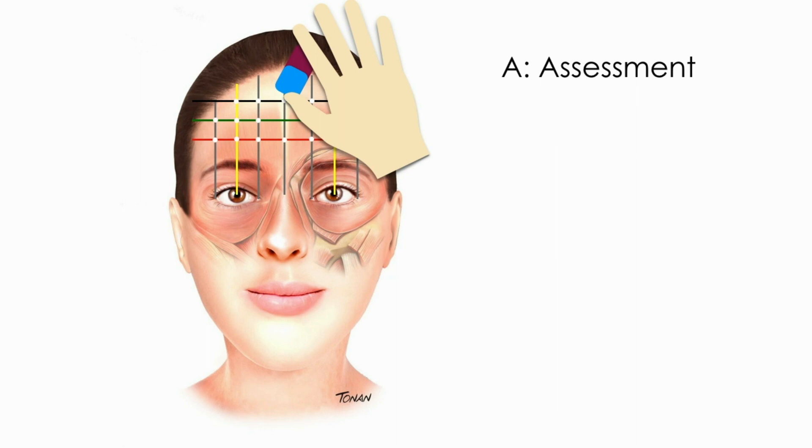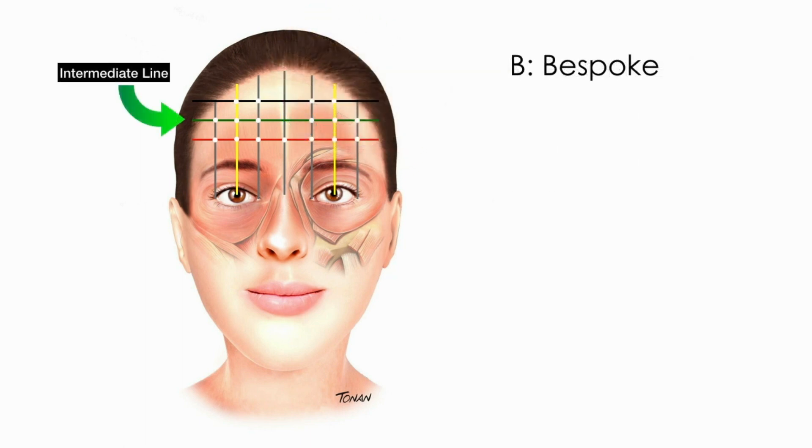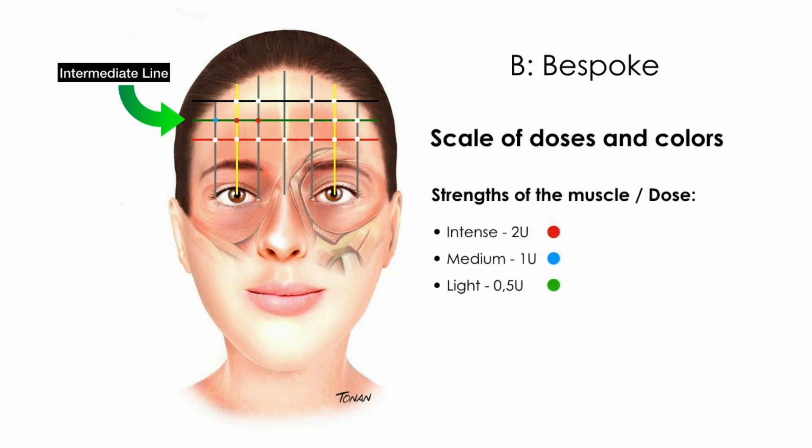Points with no muscle contraction are erased. Start the assessment in the intermediate and upper lines, places where higher doses are injected. Dosing is related to the force of the muscle and also to how much you want to block that particular segment. A scale of doses and colors was created based on the strength of the muscle.